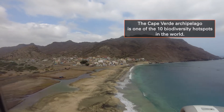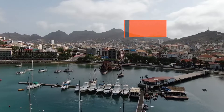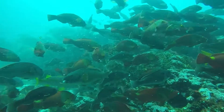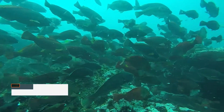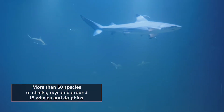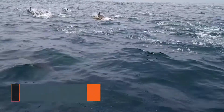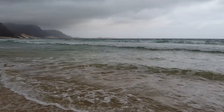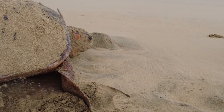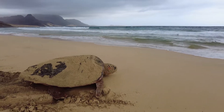When presented with the opportunity to support a biodiversity study at Cape Verde, we were eager to get involved. The Cape Verde archipelago is one of only 10 global biodiversity hotspots. The water around the islands is teeming with life, with more than 60 species of sharks, rays, and about 18 different whales and dolphins. The beaches are visited by an increasing number of loggerhead turtles, making it the third largest nesting site on the northern Atlantic.